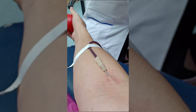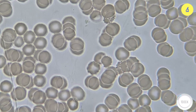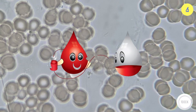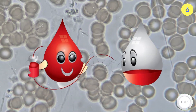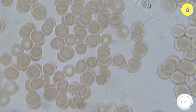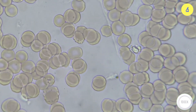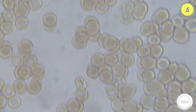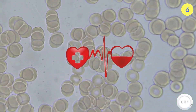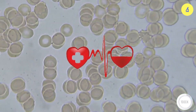Have you ever donated blood voluntarily? If not, please try it. Donating blood is an act of sharing from healthy people to help those in need of blood for treatment and to maintain their lives. All of us with normal health can donate a portion of our blood to save others without any negative impact on our health. Through this video, we have learned about what is in the blood, the components of blood and their functions, and especially that we can use our own blood to help those in need.